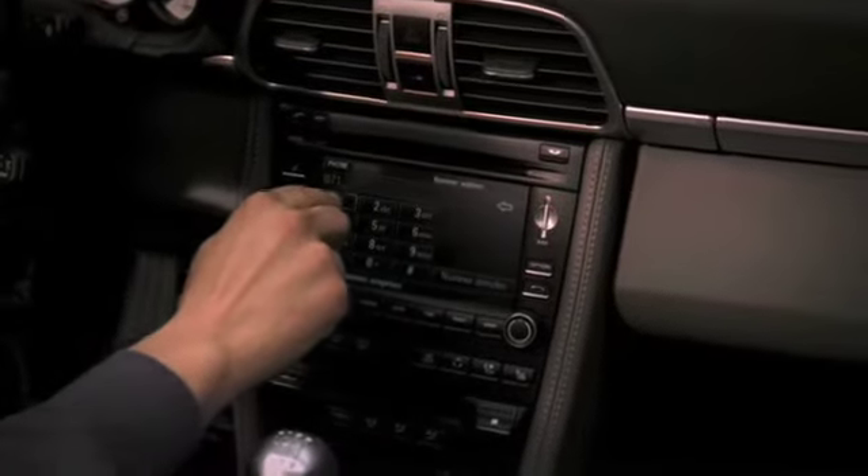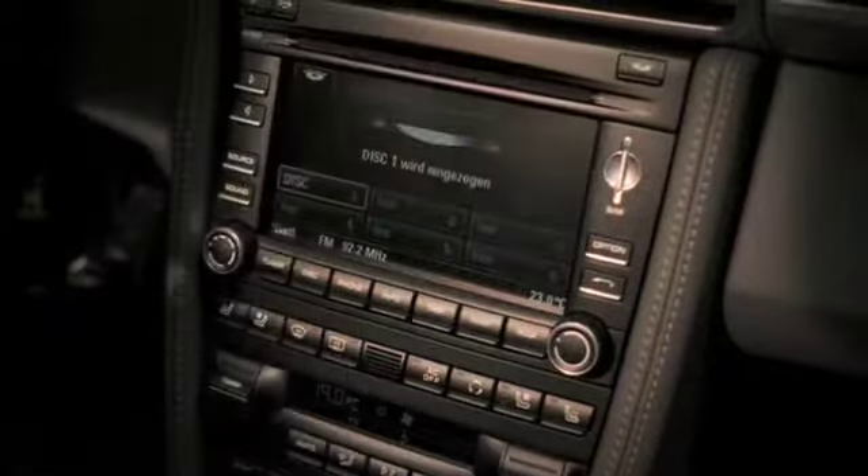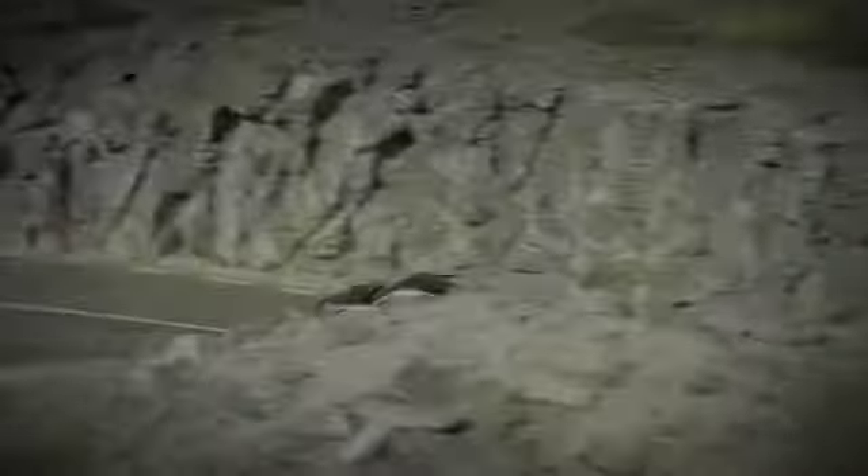There is an optional telephone module, an integrated 6-disc CD/DVD auto-changer, as well as a universal audio interface for connecting an iPod, other MP3 player, or a USB stick.